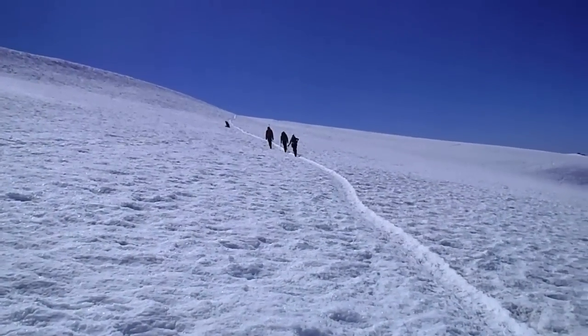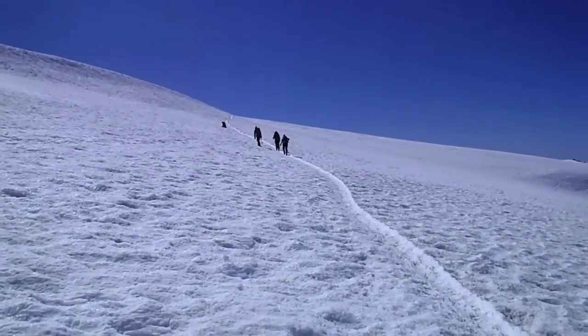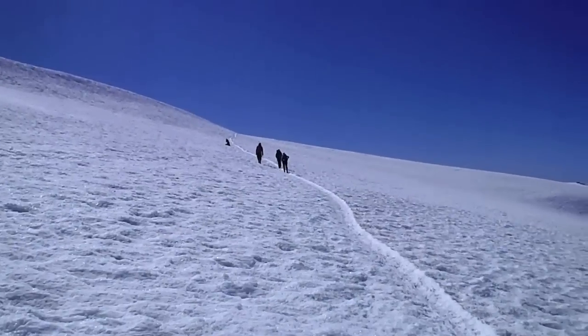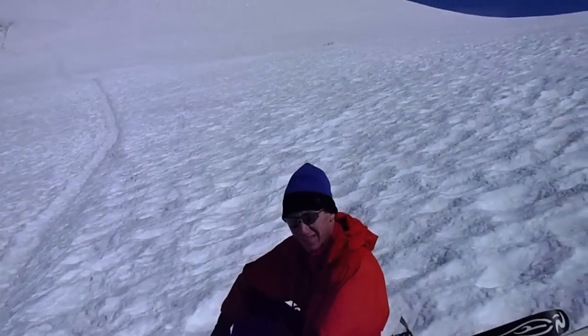We just came over Piker's Peak. We're above 11,000. The wind was just blowing like crazy during the ascent. But it's beautiful — we're almost there. The air is looking good. Just one last little push — we should be there in about an hour.